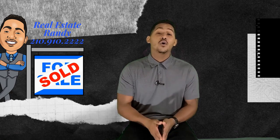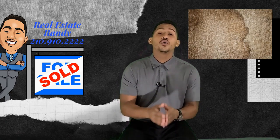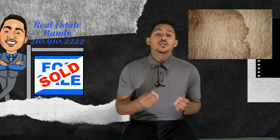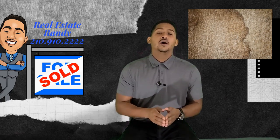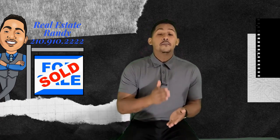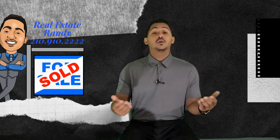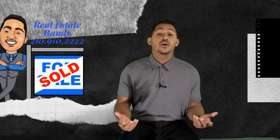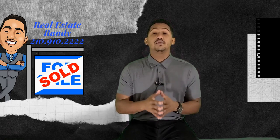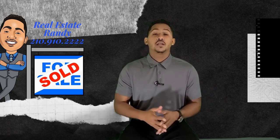Most buyers who walk into a home and see your 15-year-old stained carpet — which also holds odors — are going to be turned off by it. So if it's something you can afford to do, I would redo your flooring. You can do it yourself; it's a weekend project depending on the size of your house. It's definitely something that can be handled on your own, or you can hire a professional to do it as well.